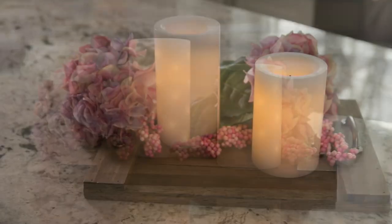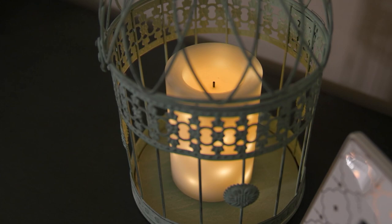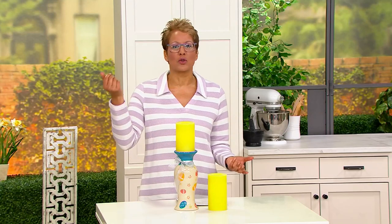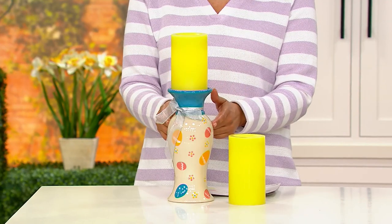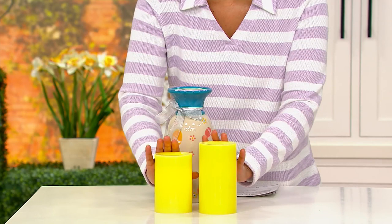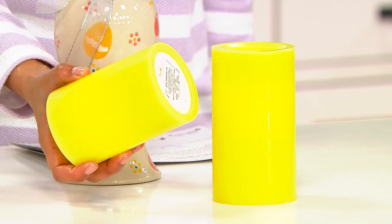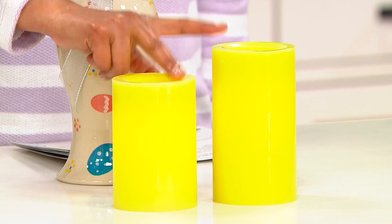This is Candle Impressions. You get a set of two — a five-inch and a six-inch embedded fairy light pillar. We love a pillar because of all the places it can go. Right now we're presenting the five-inch; each one has a diameter of 3.35 inches, and then there is also the six-inch. You get the set of two.